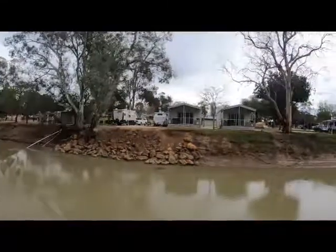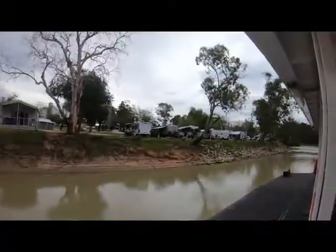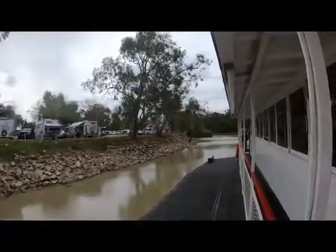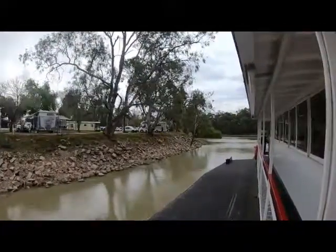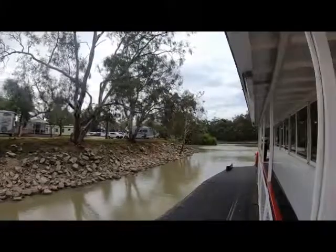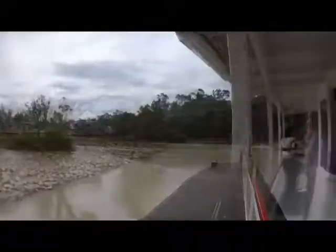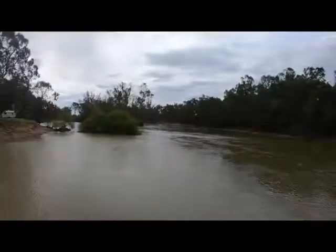It's going past the caravan park — not sure which one that is. See the people on the bank there waving? Wee!